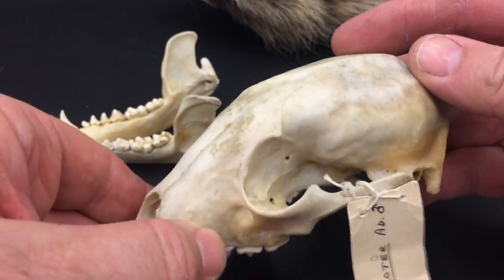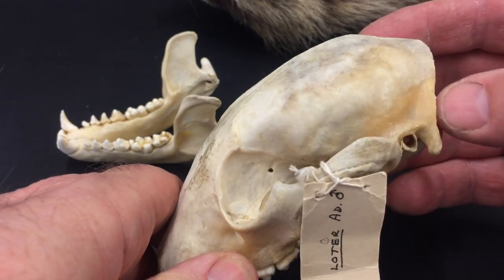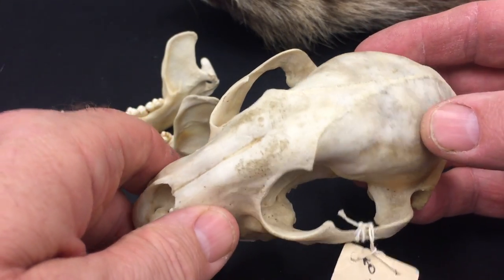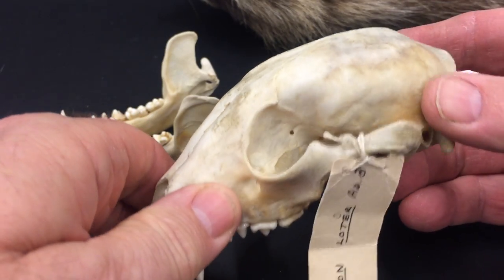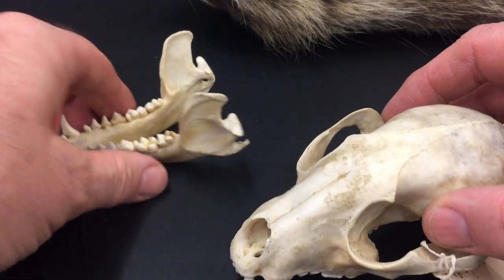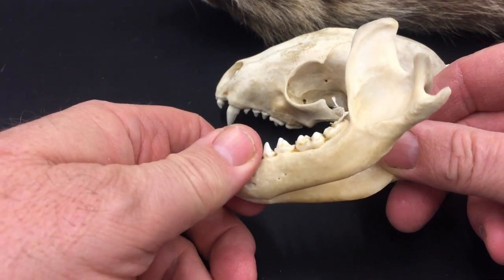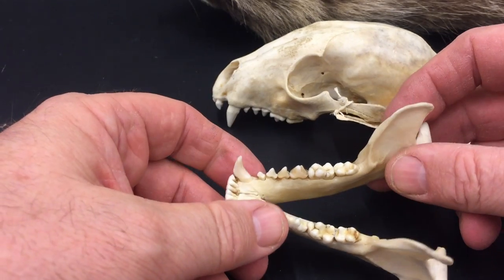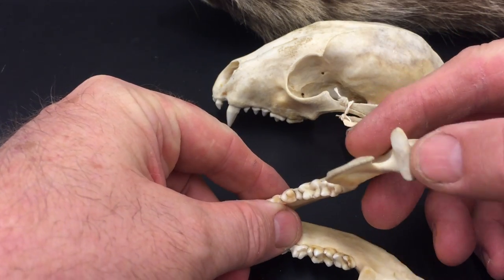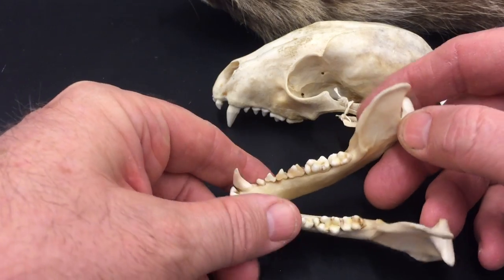Look at the way the skull is rounded. Although I'm sure their bite is nothing to be trifled with, they don't have the powerful bite of a badger — badgers are famous for their bite forces. And on the lower jaw, again, the teeth are bunodont with no sign of a carnassial-like tooth. There's also more lateral jaw movement; look at the shape of that articular surface — it's not conical like you see on the true carnivores, so they can move to a certain extent from side to side.